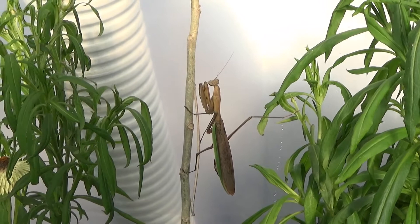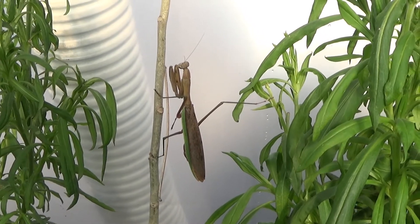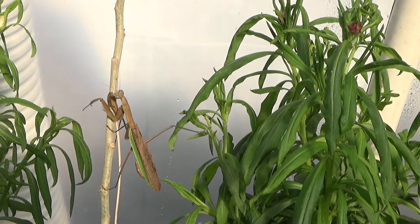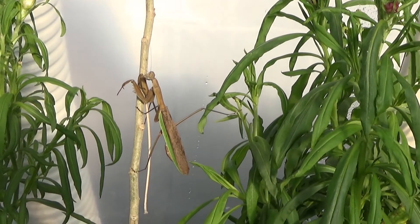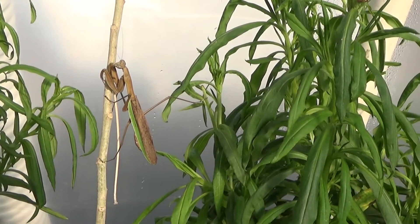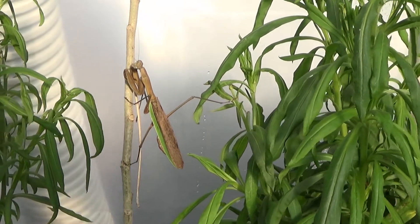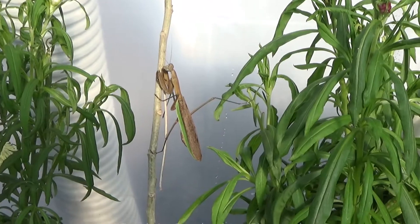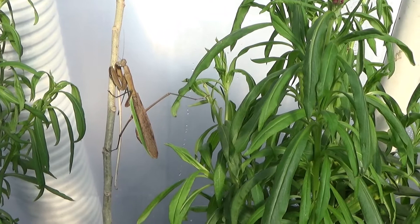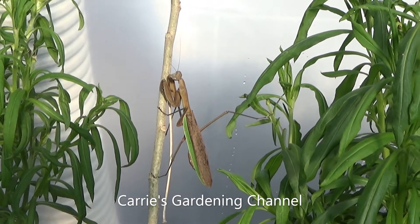There used to be a little toad — well, he was a bigger toad — in here, and I haven't seen him for a little while, so I'm not exactly sure what happened with him. But this praying mantis here is waiting for a meal, kind of looking around and just waiting for something to come in. I have seen a decrease in the number of flies and wasps that are normally in the old greenhouse — I don't know if this mantis is making a meal out of them or what.